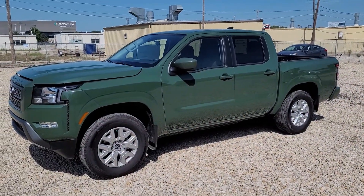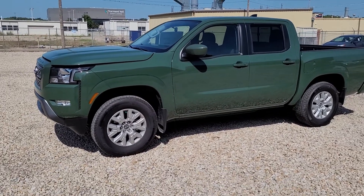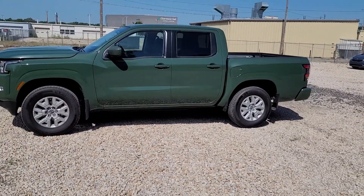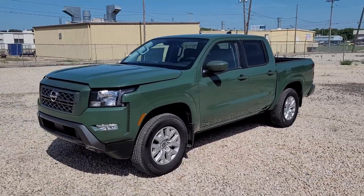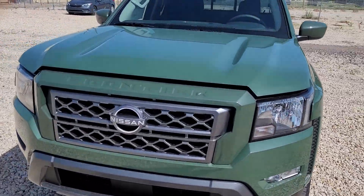So here's the truck here. Nissan did a body change in 2022. I think they did a good job — it definitely looks a little more modern than the old body style Frontier. They came out with some newer colors this year. This is the Tactical Green; it's a kind of cool color, it's something different.